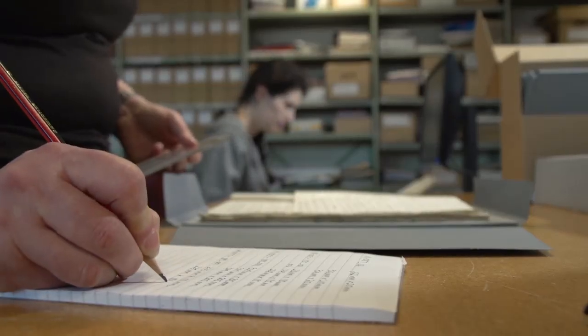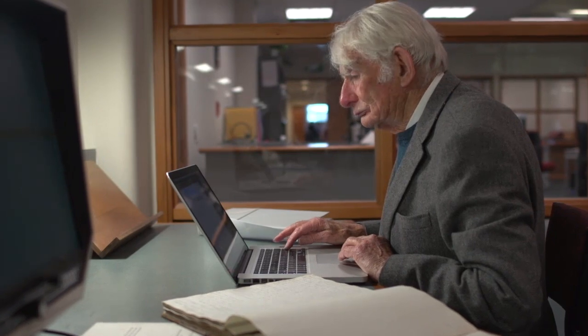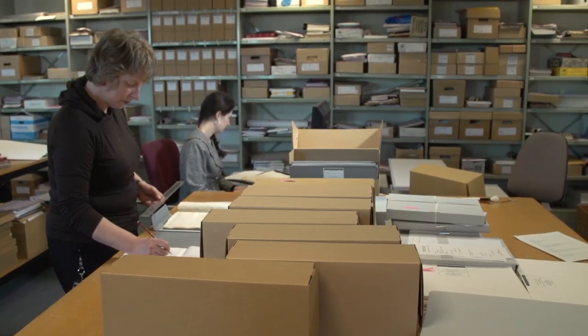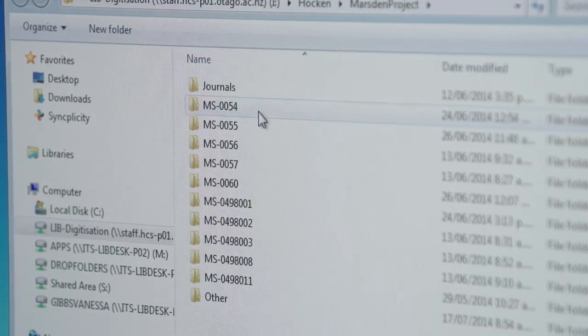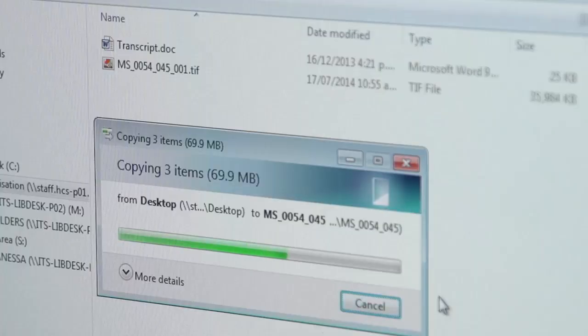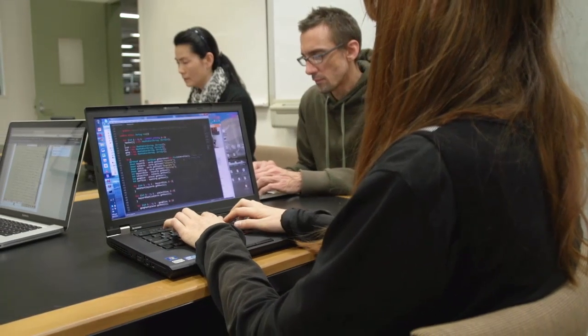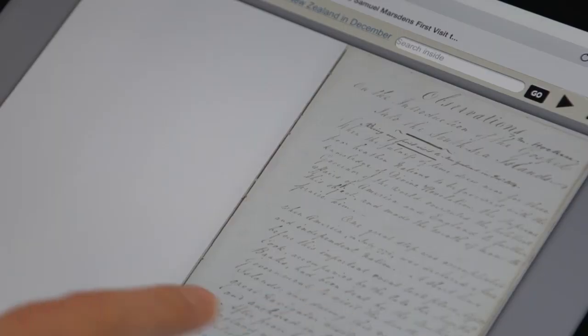The Hocken intern was also involved in organising the transcripts made available by Associate Professor Gordon Parsonson. Checking that every transcript was accounted for, correctly named based on the Hocken ID number, and saved in our file store was a crucial step in the process. Having a file structure in place ensured the document arrangement could then flow through to the developers, who used this information to make a number of facsimiles for the project.